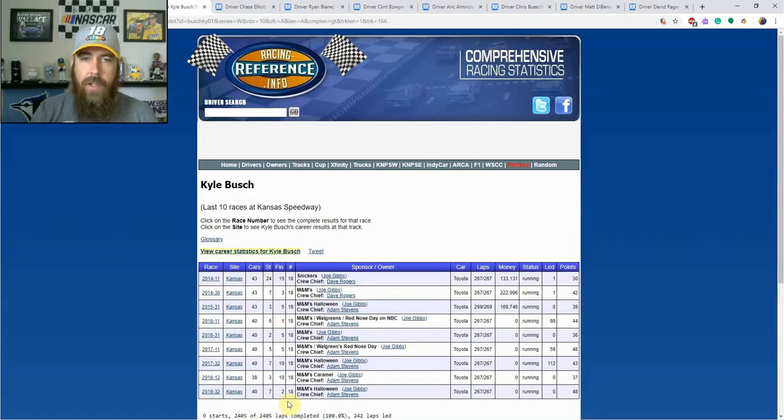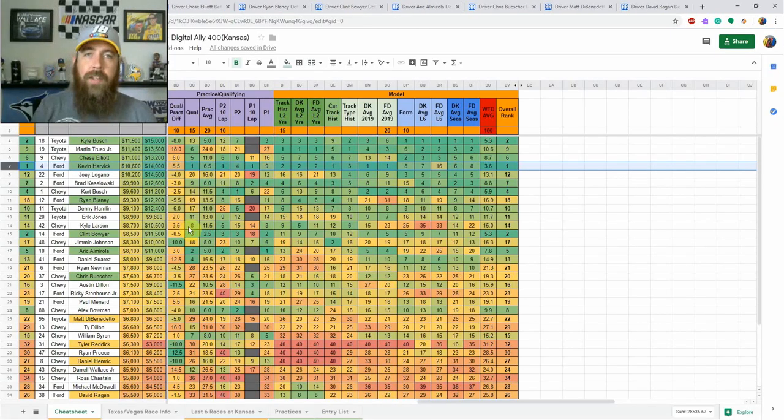Kyle Busch stands out as number two in my model. He's starting 13th, giving him some place differential value. He's had a top 10 in every single race this year and has been good at Kansas — he has top tens in nine straight races here, including a win in 2016 and multiple top fives. He is very expensive, so you'll need a more stars-and-scrubs type lineup with two or three value plays. Starting 13th, he's got winning upside and the most place differential of anyone in the top range outside of Logano, who started 20th. Even though Logano is cheaper and further back, Kyle Busch has shown more speed in practice and has been better at this track, so I'm leaning him.